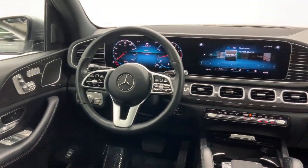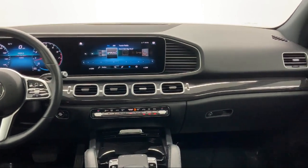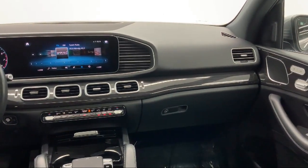Front Collision Mitigation, Android Auto, Power Liftgate Rear Cargo Access, and has less than 20,000 miles on the odometer.